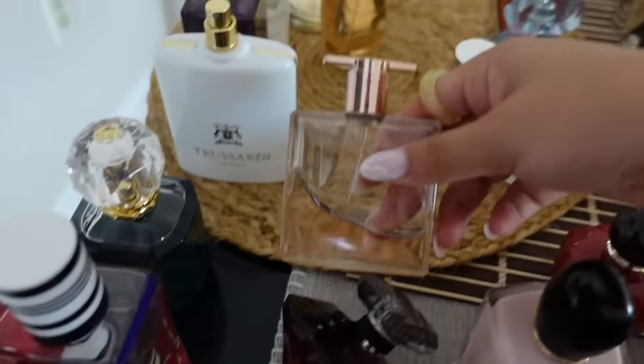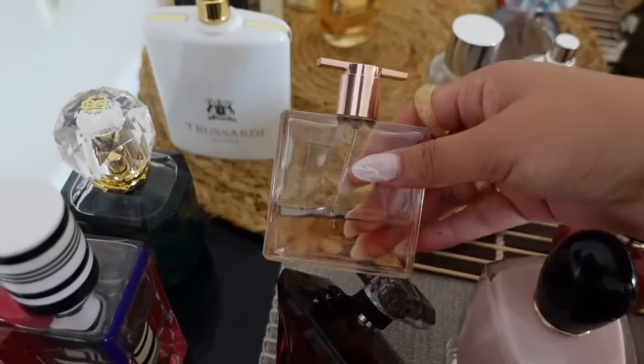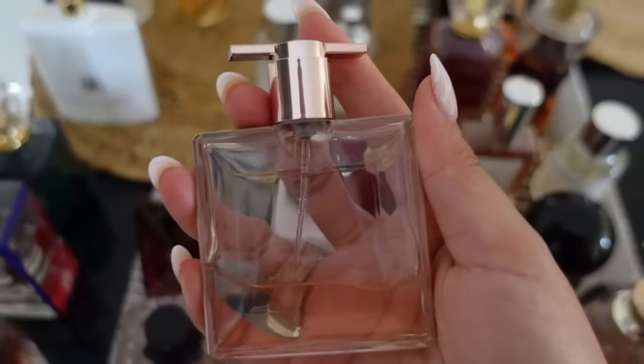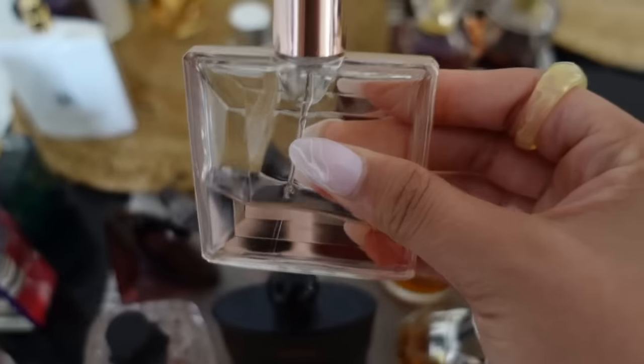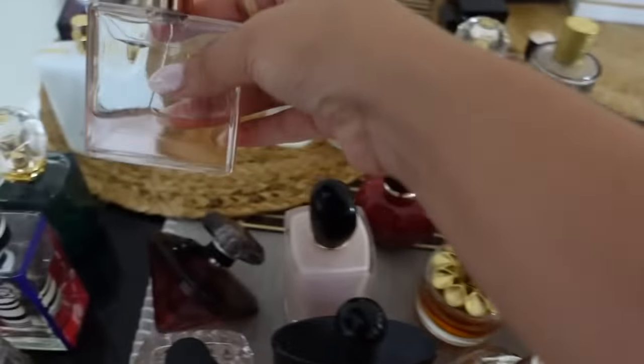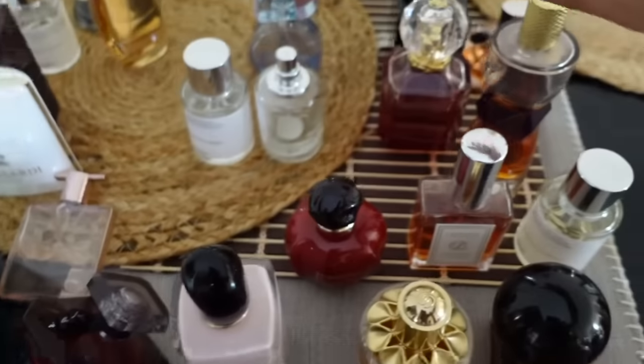I forgot to mention — in my freshies section I also have Lancôme Idôle. To all the Idôle haters, we can't be friends. It smells very fresh and rosy — kind of an easy grab when I just want to smell really good, fresh, and feminine. It's just a comfortable go-to for me.